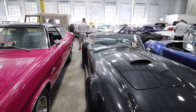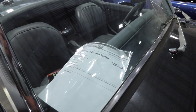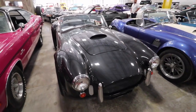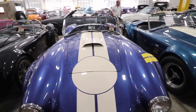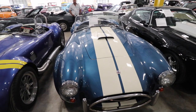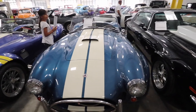Over here we have three Cobras. This one is a 1966 replica Cobra for $52,000. Next to it we have another replica, but I do not see the price. And this one is a 1956 Cobra for $77,000.